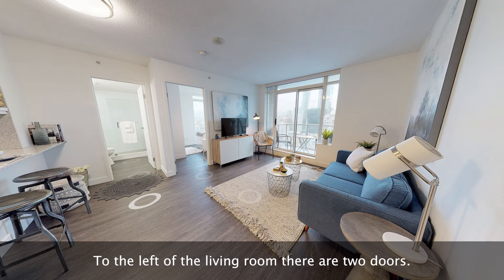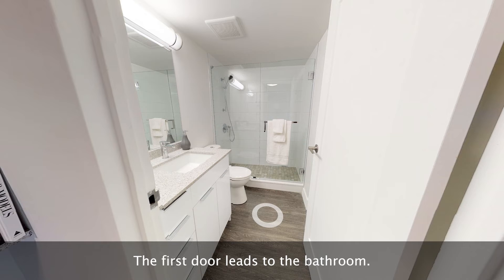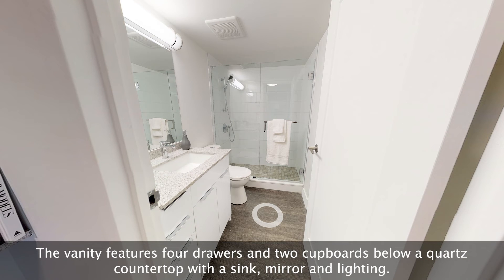To the left of the living room, there are two doors. The first door leads to the bathroom. The bathroom includes a vanity, low-flow toilet, and walk-in tiled shower. The vanity features four drawers and two cupboards below a quartz countertop with a sink, mirror and lighting.